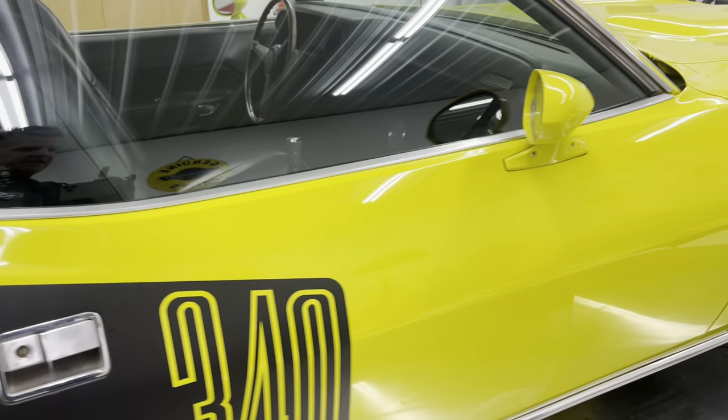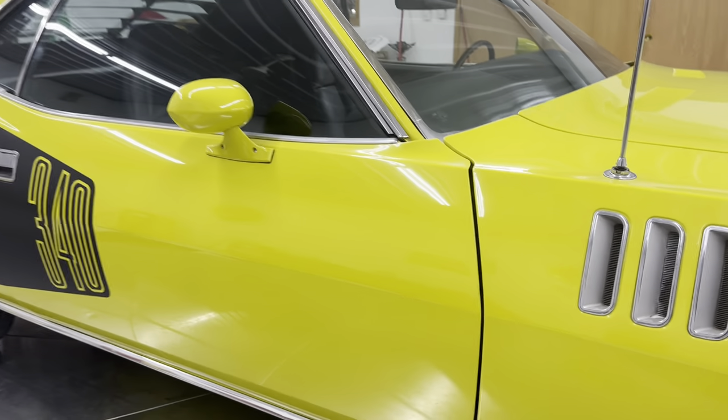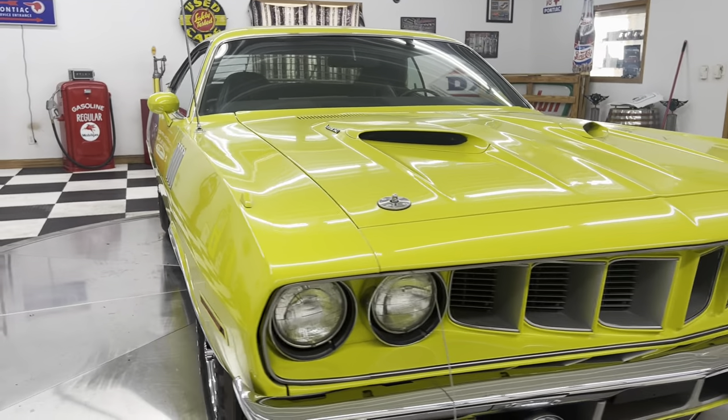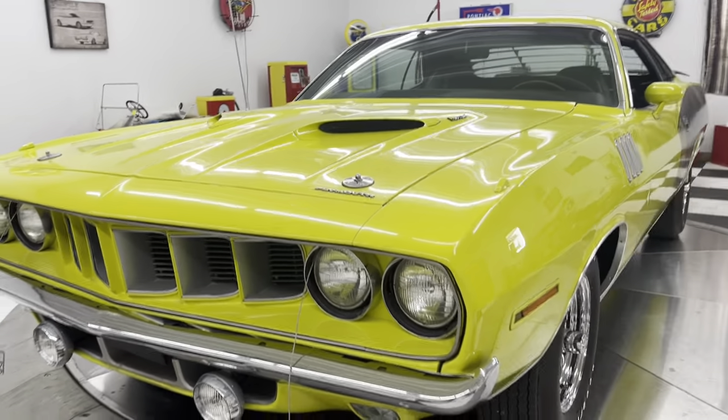You know me here at Kenyon Classics — I'm always honest with you, up front with you about everything. And I'm telling you, this car is a spectacular car. Looks, runs, drives, sounds great. I'll start it up here for you in just a minute.